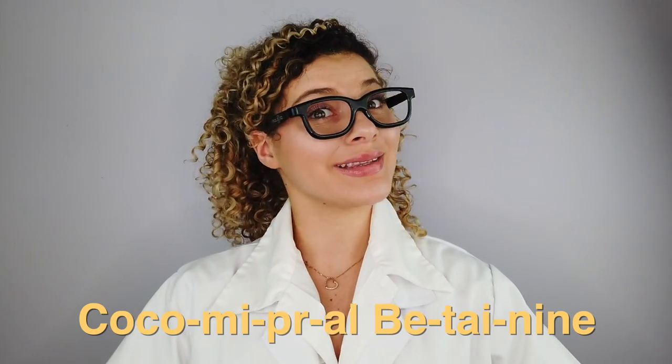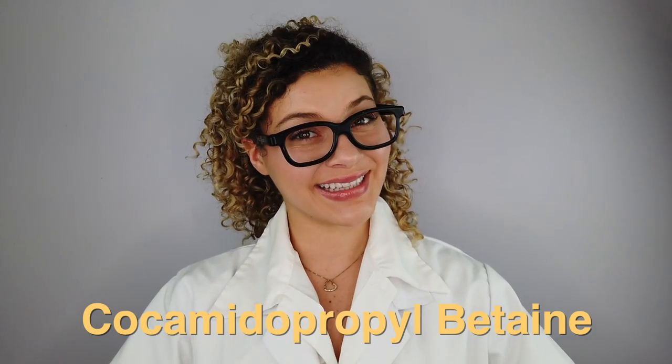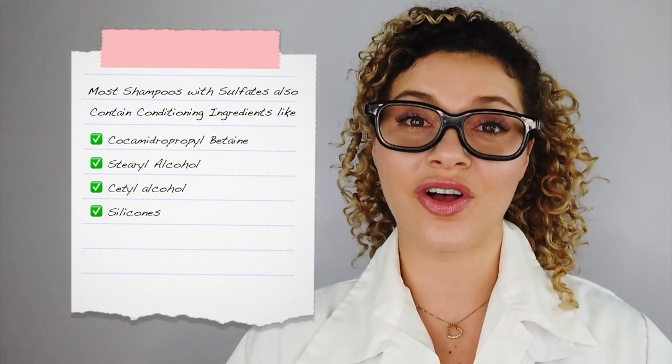It should be noted that most sulfate cleansers today do contain conditioning ingredients in the formula as well to combat any of those harsh and dry side effects. For example, you may find silicones in shampoos that have sulfates because together they are working to cleanse while also conditioning and lubricating the hair. You will also often find fatty alcohols like cetearyl alcohol and cetyl alcohol, and some other conditioning ingredients. These additional ingredients help to tone down the effects of the sulfates.